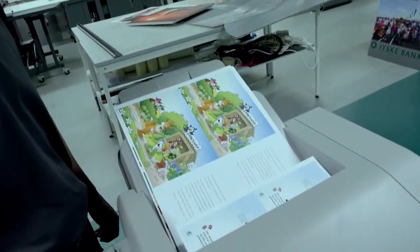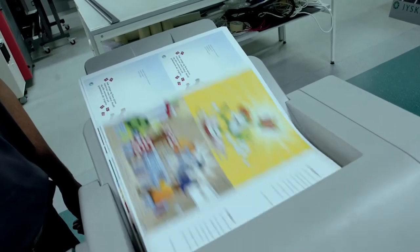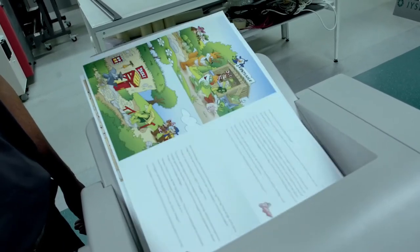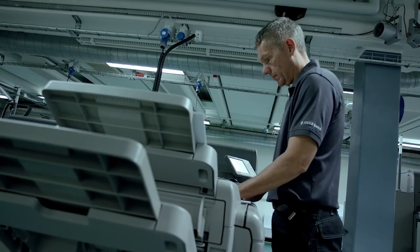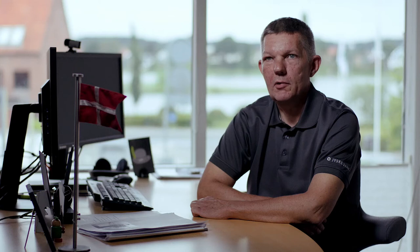I find the print quality of the Pro-C9110s very similar to offset. We have suppliers from out of town who supply offset printed materials and we often do mix and match — you are not able to tell the difference. And more importantly, our customers don't see the difference between offset printed materials and digital printed materials.